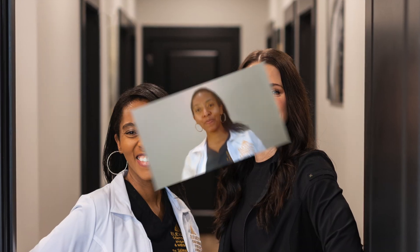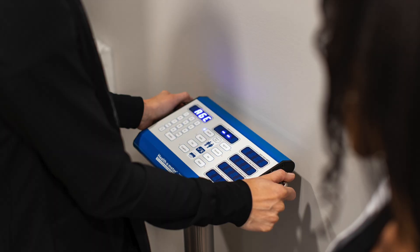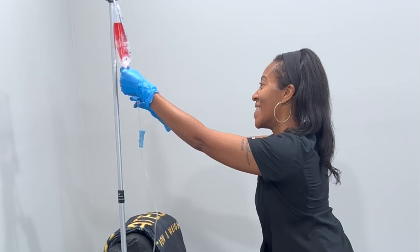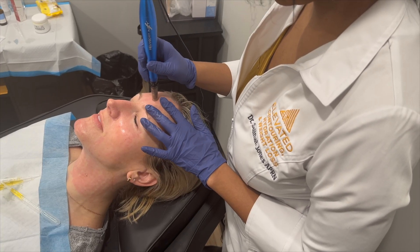Hi everybody, welcome back to our channel. It's Dr. Jones here. Today I want to talk about one of the tools that I use in my practice for patients who are looking to lose weight, but maybe they want a more natural approach, and that is a supplement called glucomannan.